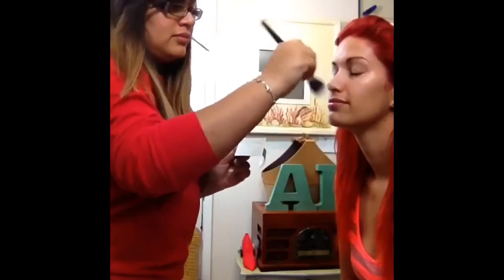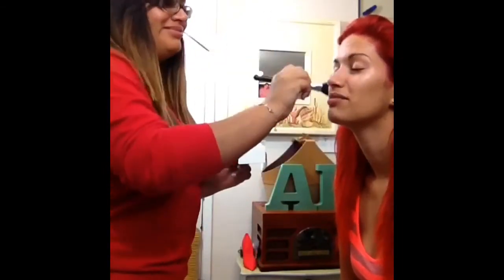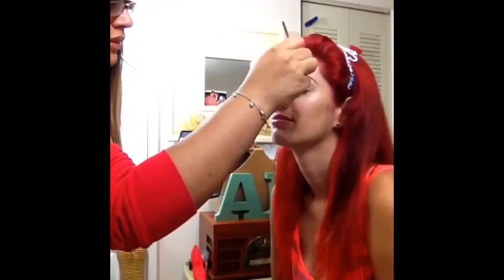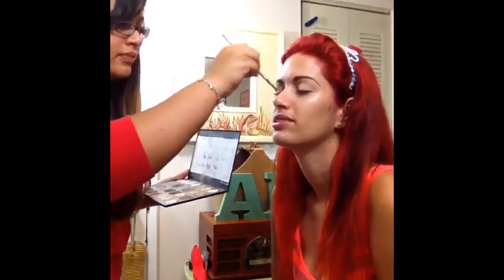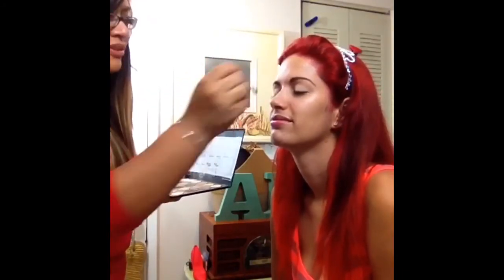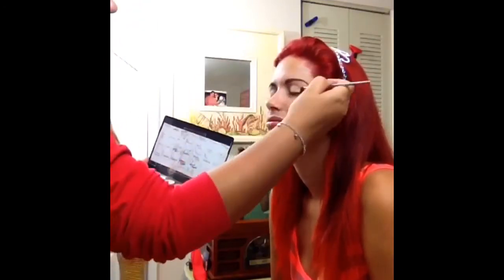Right now I am putting liquid highlighter — that one is from MAC. It's great; it's beautiful for photography and for everyday use. I went ahead and applied Urban Decay Primer Potion.